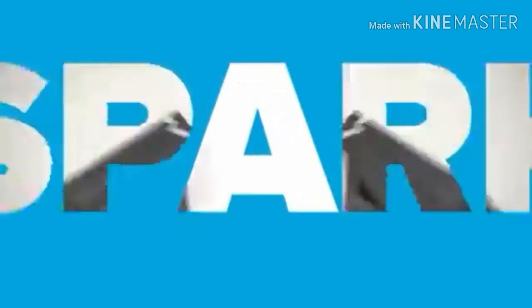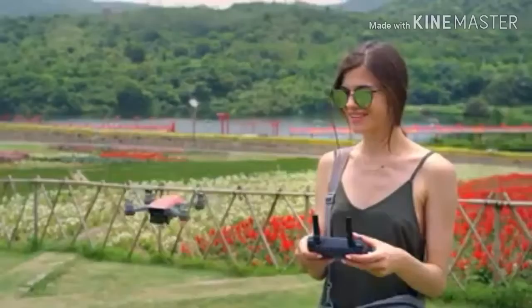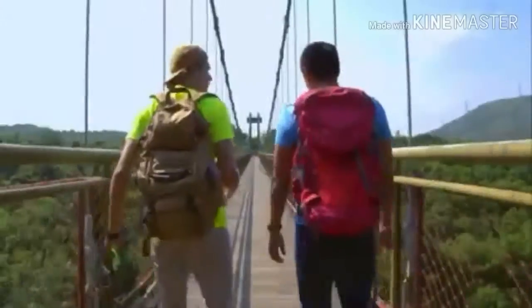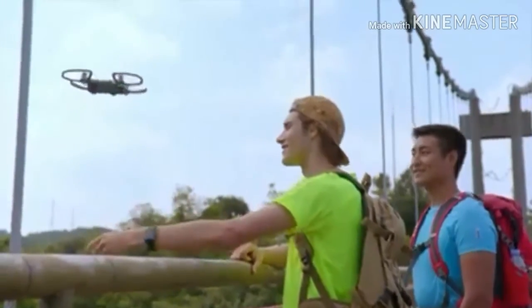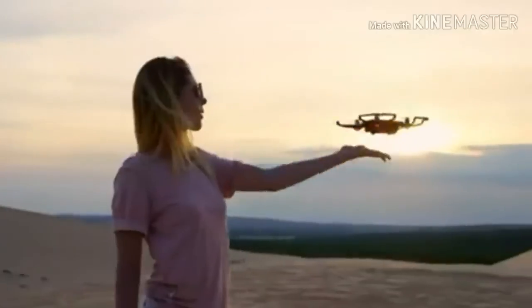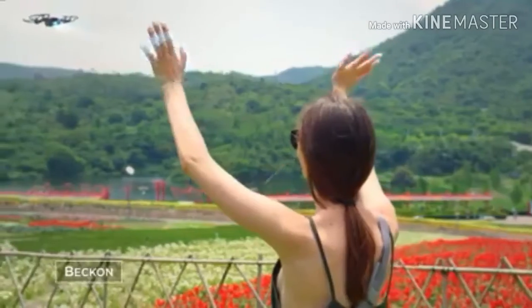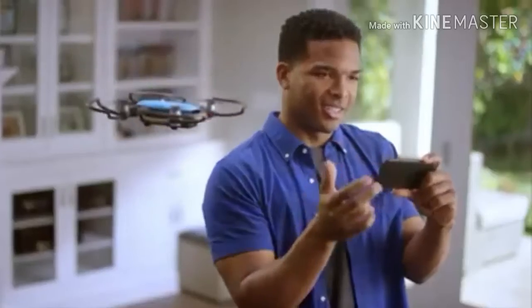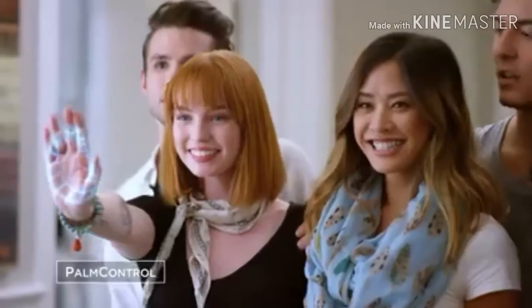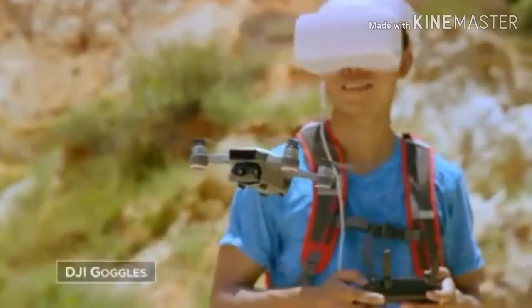Meet Spark. Small. Colorful. Smart. A powerful flying camera that you can take anywhere. It's so clever, it activates by recognizing you. Just launch it from the palm of your hand. It even returns when you call it and lands right back. Can't get everyone in the shot? No problem — watch as it hovers precisely in place, always at your command. Control it with your hands, remote controller, mobile device, or DJI goggles.